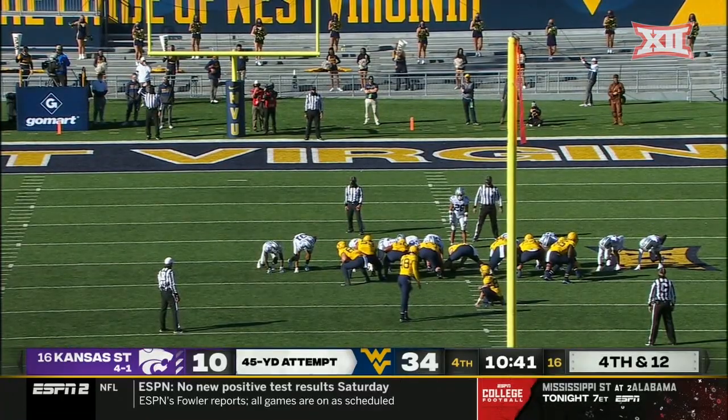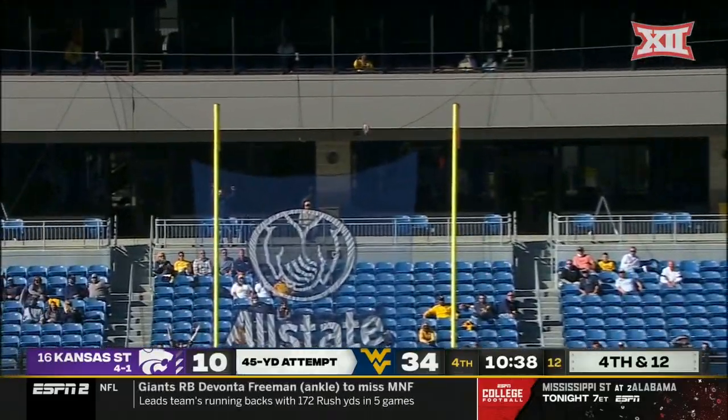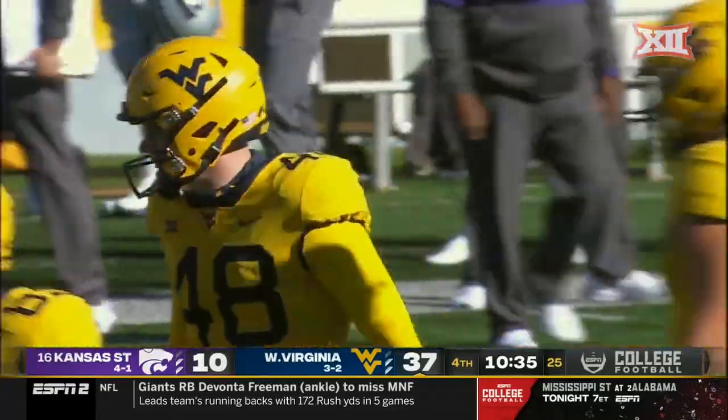Coming on for the injured Evan Staley, and from the right hash — Casey Legg off the bench. You love a kicker with that last name. And it's good.